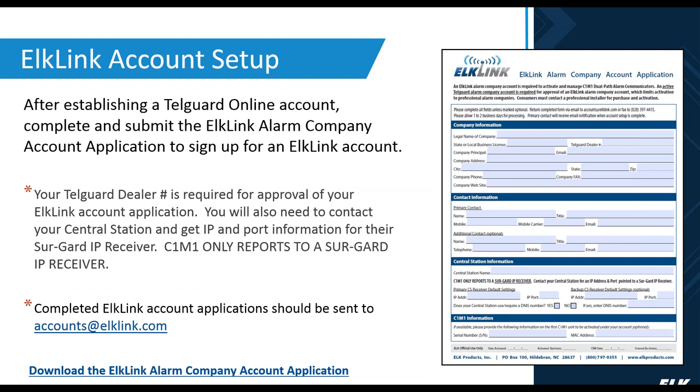ElkLink account setup is very simple — we'll email you the account setup information, usually taken care of within one to two business days. You will need your TelGuard account ID number, which is required for approval of an ElkLink account application. You'll also need to contact your central station to get the IP and port information for their SureGuard IP receiver, as the C1M1 will only report to a SureGuard receiver. Once you have that information, submit it at accounts@ElkLink.com.